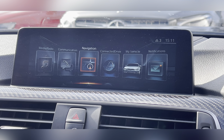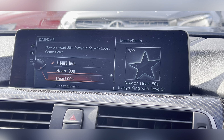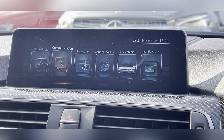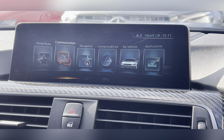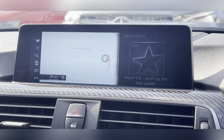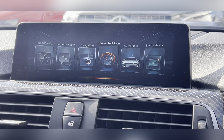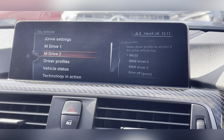Moving across to the centre, you have your 8.8 inch BMW professional multimedia system where you can access your DAB radio, Bluetooth connectivity for hands-free calling, and navigation system which will help you find those unfamiliar destinations. Another thing you can find here is your car's previous service history.